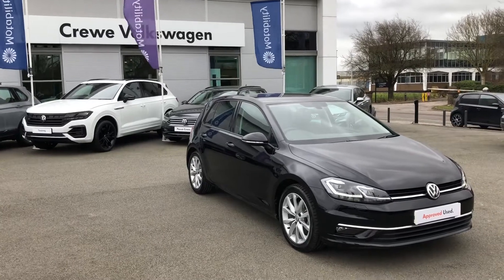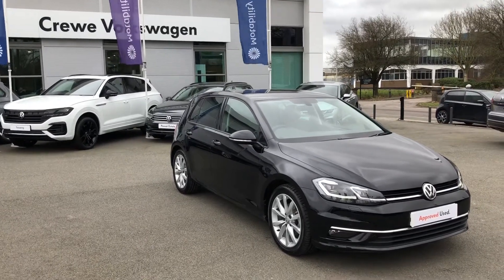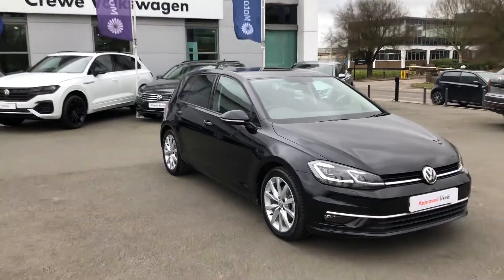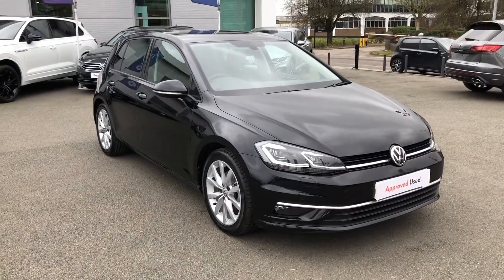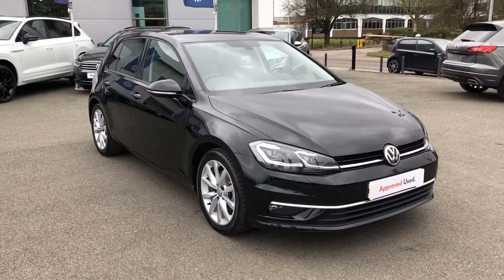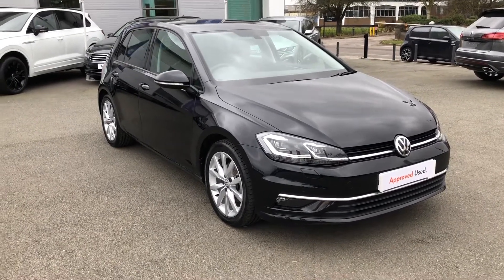Good afternoon, Greg here from Crewe Volkswagen once again sharing the good news with you. We've had this gorgeous Volkswagen Golf GT Edition gracing us with its presence here — it's joining our approved used stock.